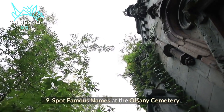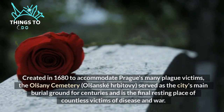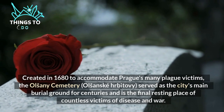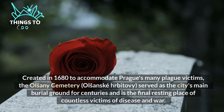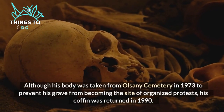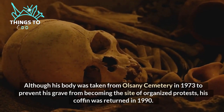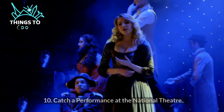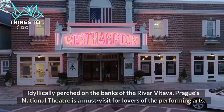Number nine: spot famous names at the Olšany Cemetery. Created in 1680 to accommodate Prague's many plague victims, the Olšany Cemetery served as the city's main burial ground for centuries and is the final resting place of countless victims of disease and war. Although a notable figure's body was taken from Olšany Cemetery in 1973 to prevent his grave from becoming the site of organized protests, his coffin was returned in 1990.